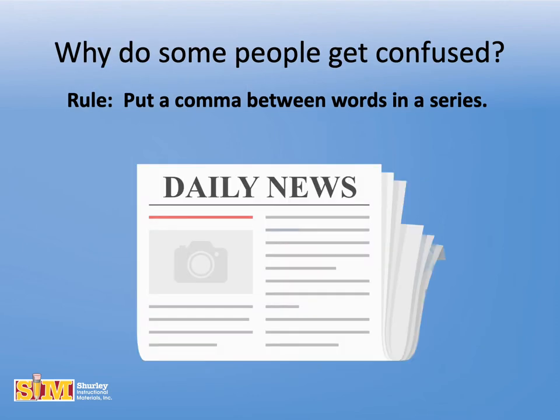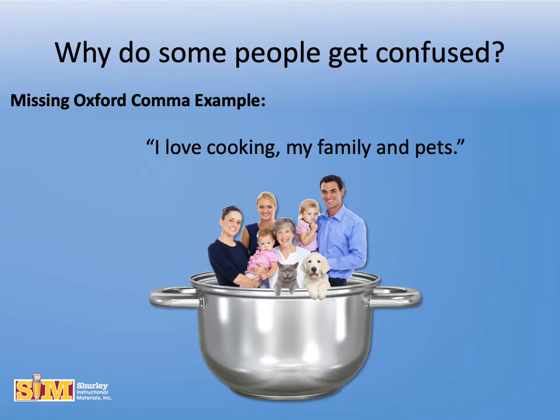The controversy began when the Associated Press and Journalistic Style Guidelines advised against using the serial comma in an effort to save space and pack in more news per square inch. Now, the tiny omission of the Oxford comma to save space has left a huge number of people confused about its use and purpose.